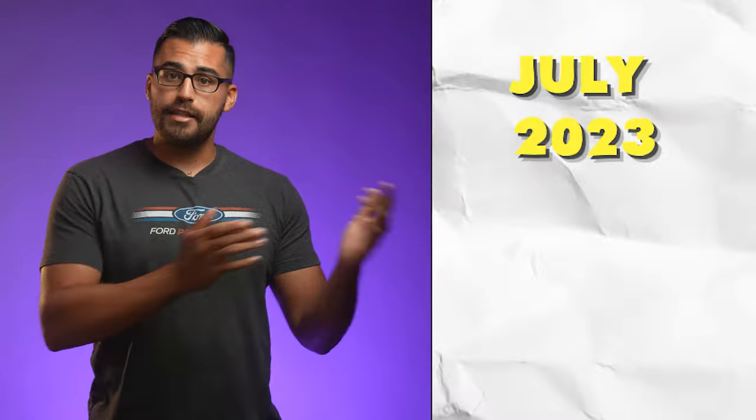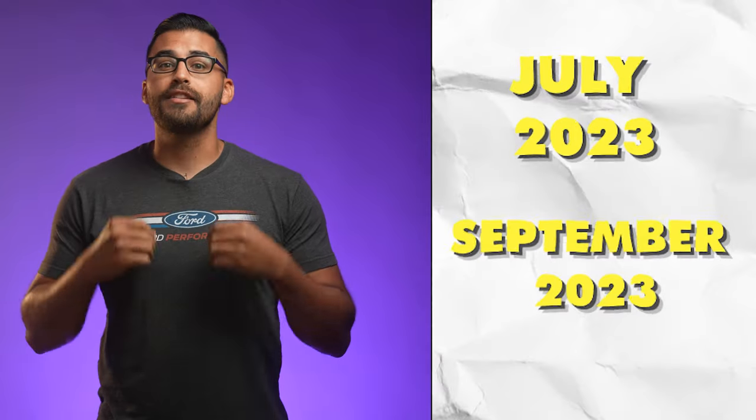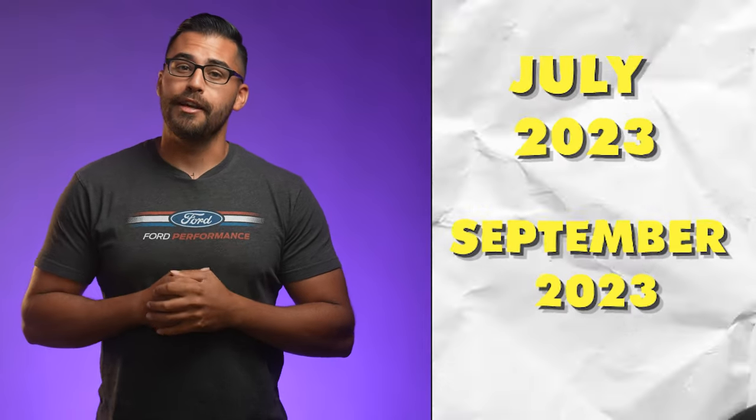If your 2023 model year Maverick order does get scheduled for production between now, July 2023, and September 2023, your 2024 model year order will be canceled. But placing that 2024 model year order is insurance to make sure you still get a Maverick. Be sure to get with your dealer before July 17th, because we don't know how long the order banks will remain open.